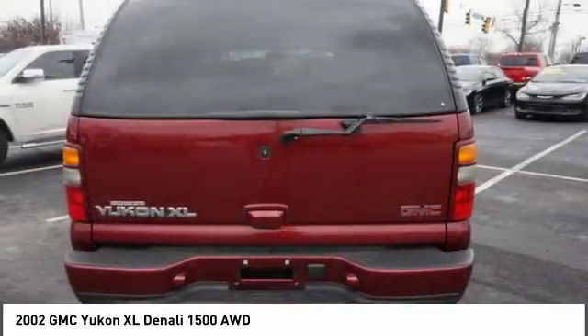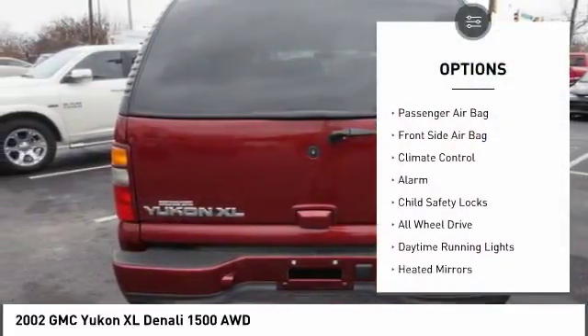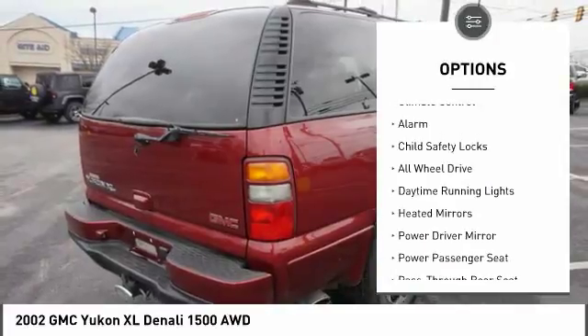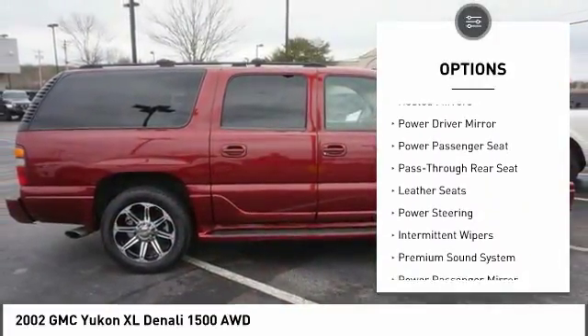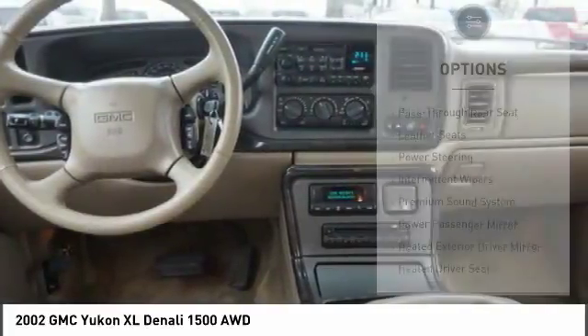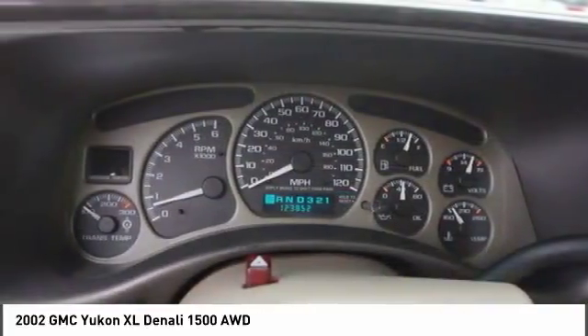Here are some of this vehicle's great options: CD changer, keyless entry, all-wheel drive, tow hitch, power passenger seat, leather-wrapped steering wheel, driver airbag, adjustable steering wheel, power steering, and heated rear seats.